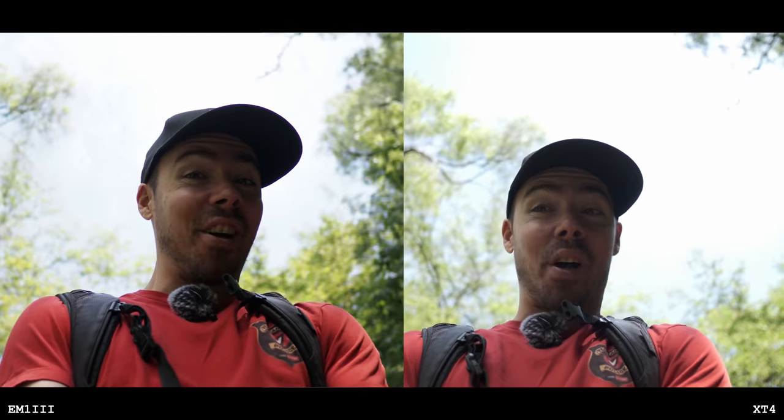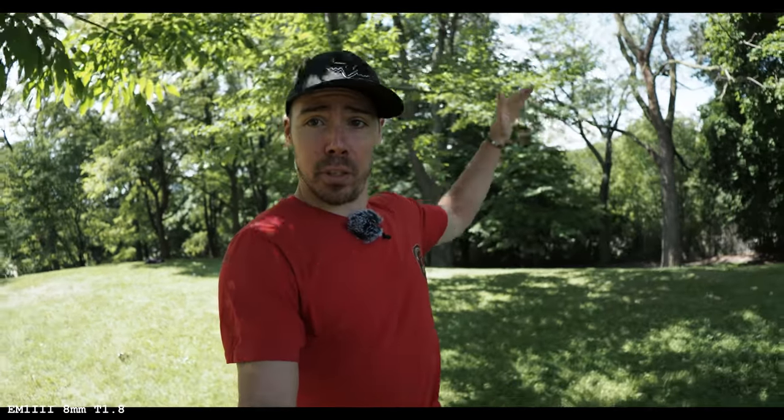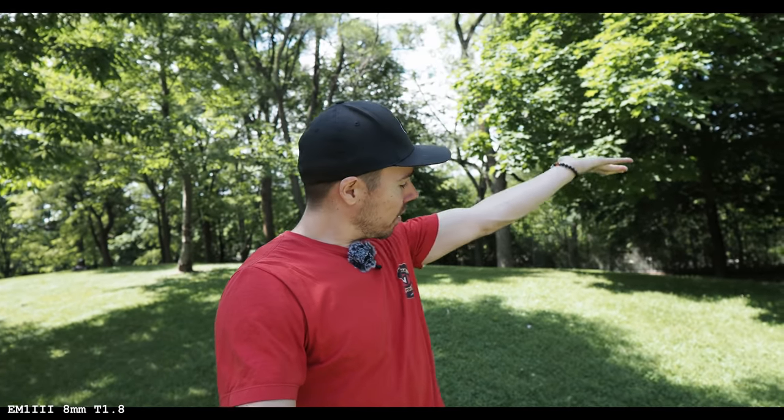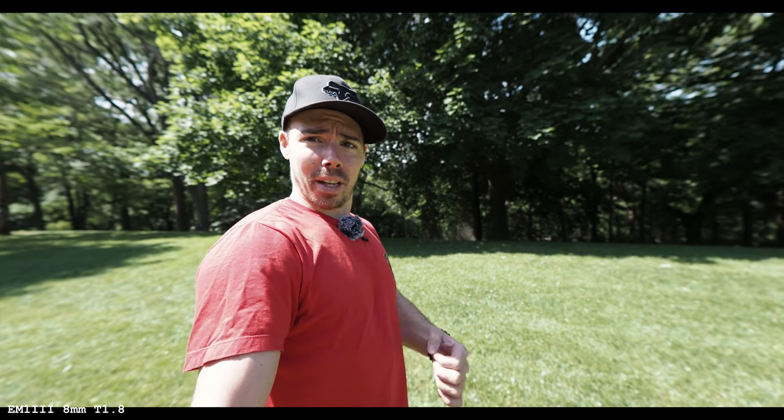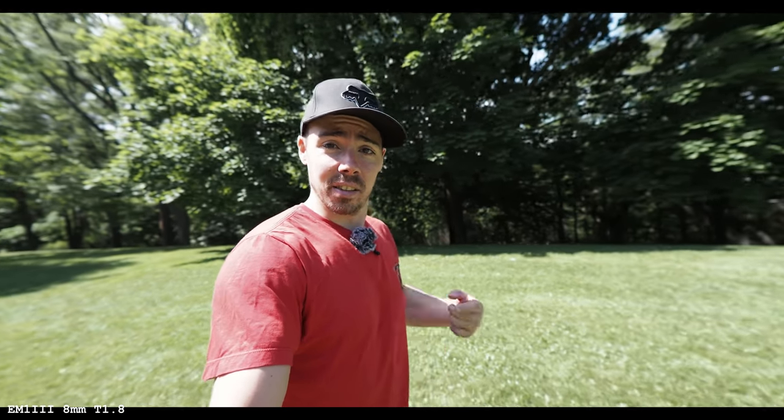I'm going to switch it up — 10-24mm on there at 12mm, and the 8-18mm. I also want to test the fisheye 8mm versus the Leica 8mm non-fisheye. We're on the Olympus with the fisheye 8mm — it's fish-like, you can see the warping trees. When you do correct it, I notice some weird things happen in the background: people get stretched out, and if I warp it too much my shoulder gets huge.